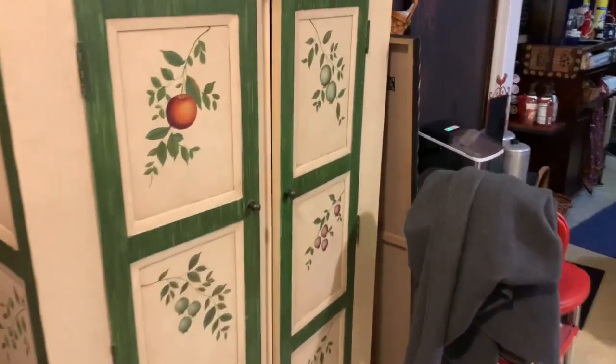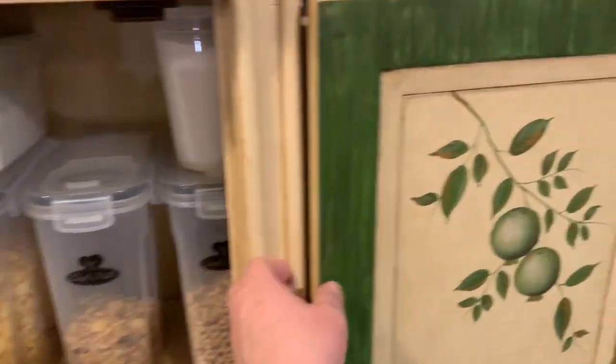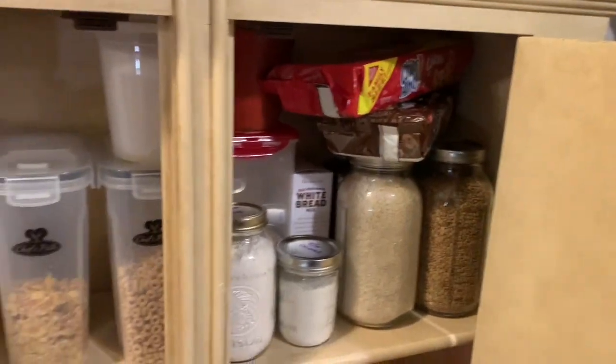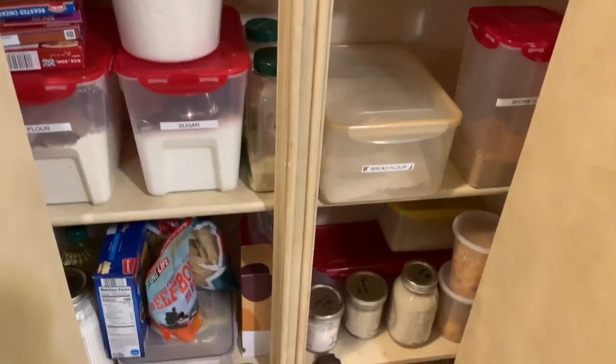You're just going to see right now the things that I have placed in there. There's no rhyme or reason and no organization as of yet. I've got some new containers I'm going to be filling. I need to just figure out how to make this work for me. I also have a turntable with canned goods.